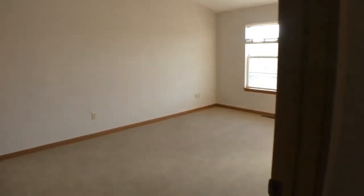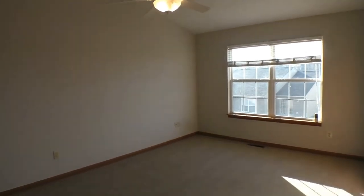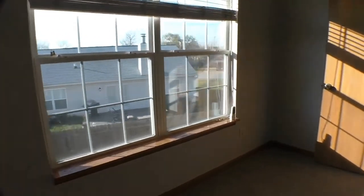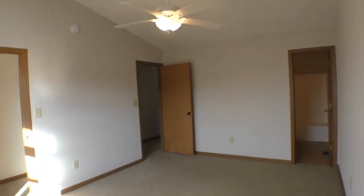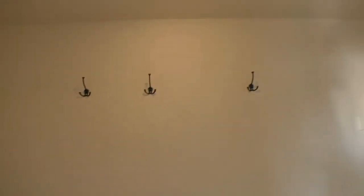And here is the master suite — just beautiful. Large windows facing the back of the home. Coming around so you can get a sense of the size of this room: you could easily fit a queen size bed in here, and even a king size bed would fit. You've also got a huge walk-in closet — really a good size walk-in closet. Beautiful light fixture there as well.